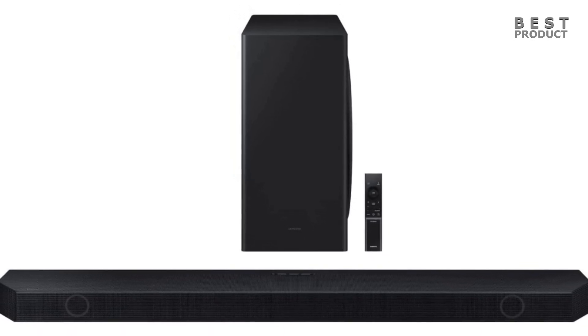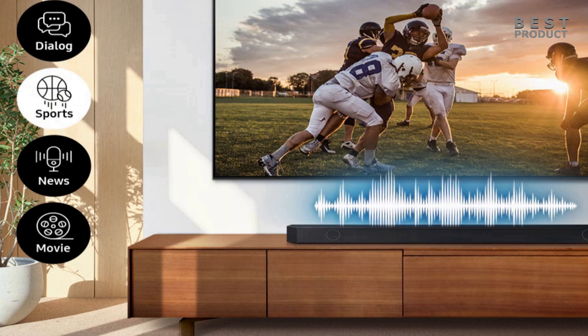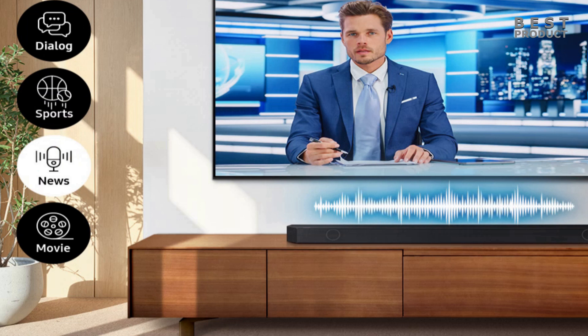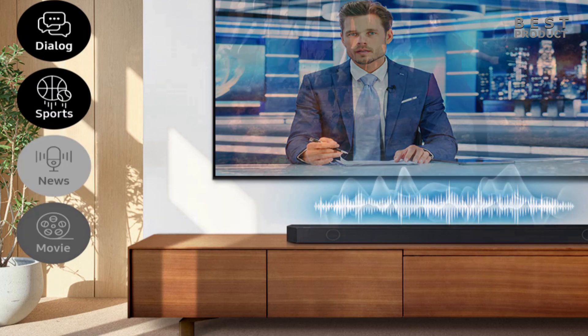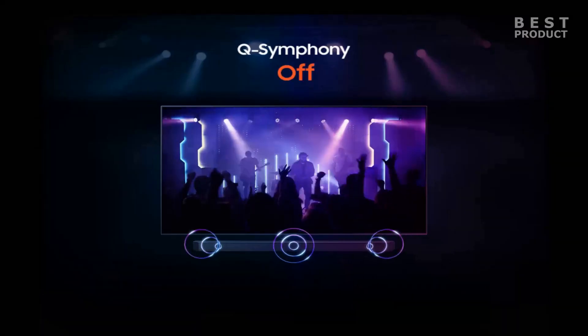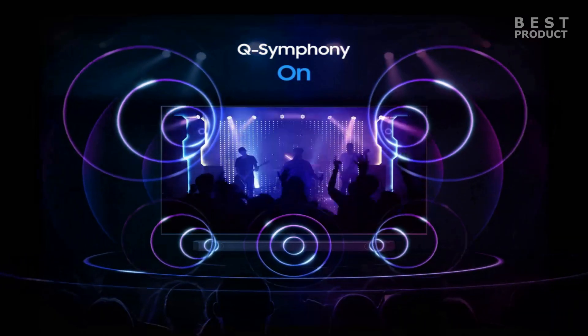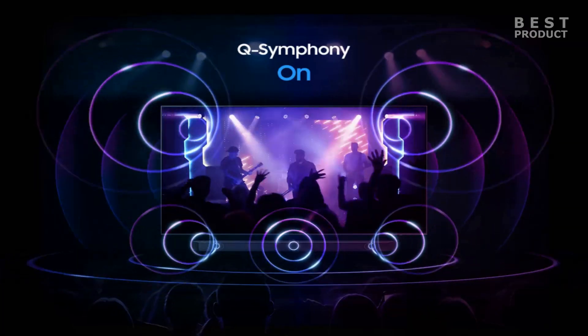The soundbar supports various sound modes and features to enhance your listening experience. SpaceFit Sound Pro uses a built-in microphone on the soundbar and a microphone on compatible Samsung TVs to calibrate the sound according to your room acoustics. Adaptive Sound analyzes the audio content and adjusts the sound settings accordingly for optimal clarity and balance. Game Mode Pro boosts sound effects and dialogue in games for a more immersive gaming experience.